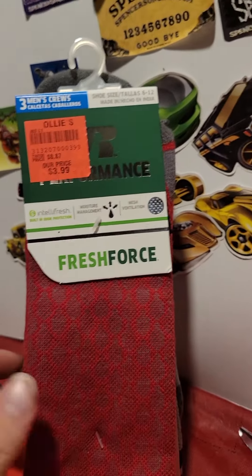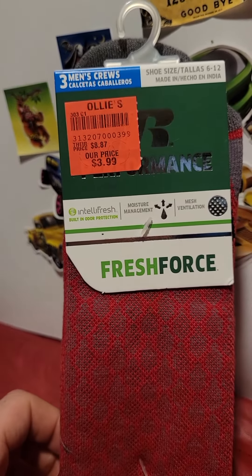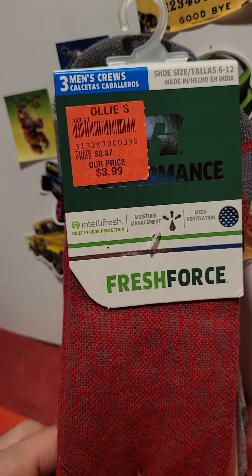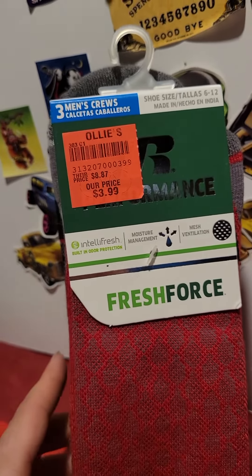This is the South Suburban Seeker, coming right from the basement. Today's video is going to be on my Ollie's trip I took yesterday, and I want to show you what I got for the day at Ollie's.